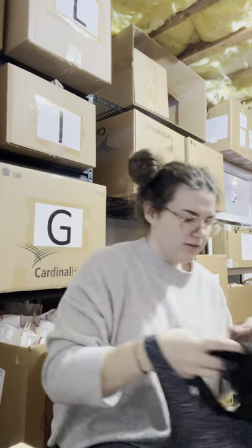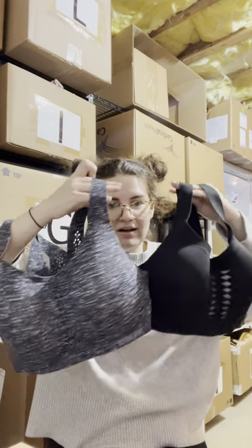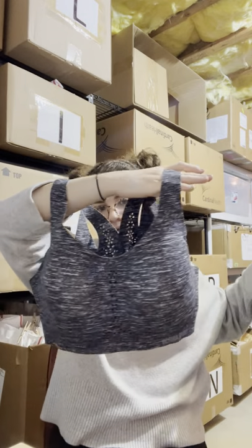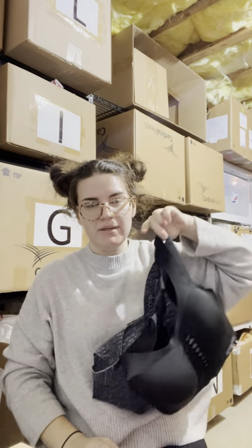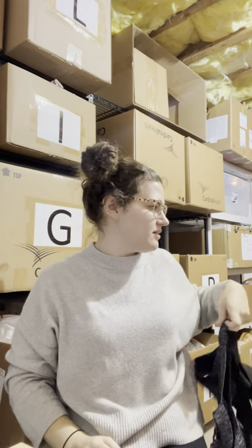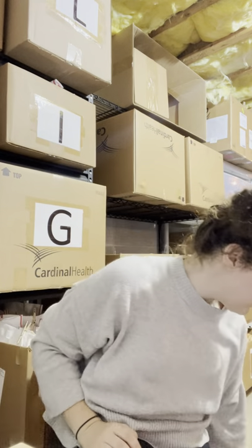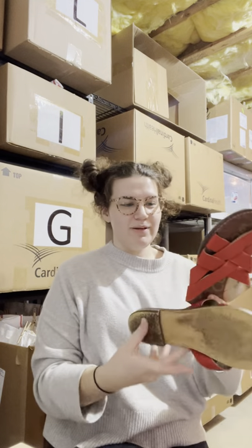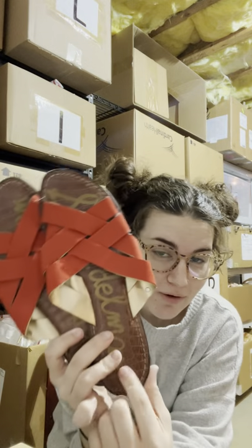I spent ten dollars on both Victoria's Secret sports bras and I'll probably put them in a bundle together and sell them that way instead of selling them each alone. Moving on to shoes — I have this pair of Sam Edelman sandals, size 12 women's. I've never sold a size 12 woman's shoe before but I feel like there has to be a market for it. I spent three fifty on them; they're really good condition other than some chipping along the toe.